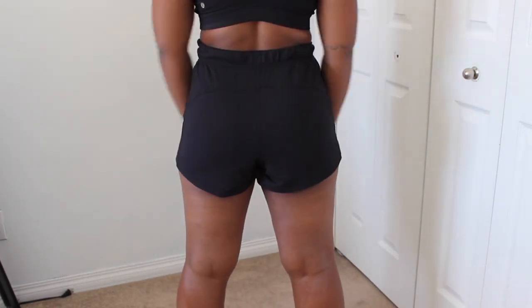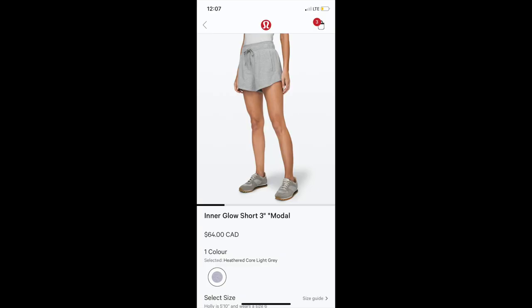I would really recommend these shorts for anybody as everyday shorts, because they're just so comfortable and very flattering on tons of body types. These shorts are $64 and currently on Lululemon I see them in grey. I really do recommend these — I wear them all the time for lounging, sleeping, and everyday wear.